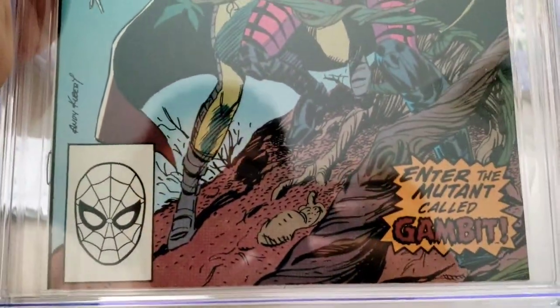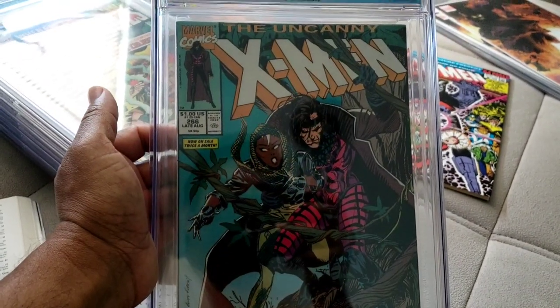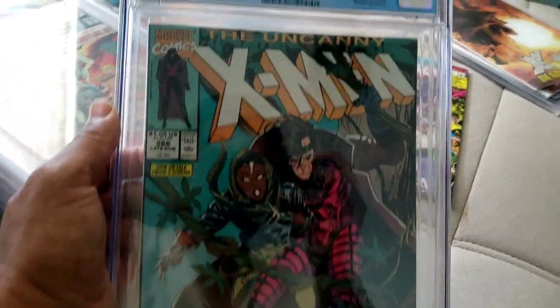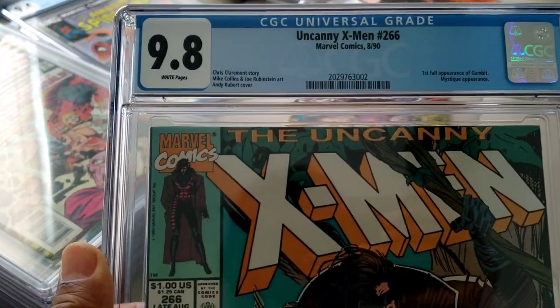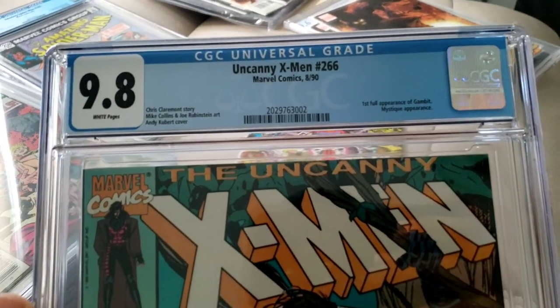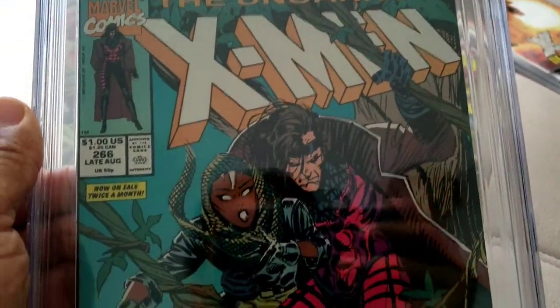I watch those shows but just for information only. I've said that before - I watch all these shows for information, and that's what you should do anyway. Don't be a follower. Just take in the info and see what you can do with it.